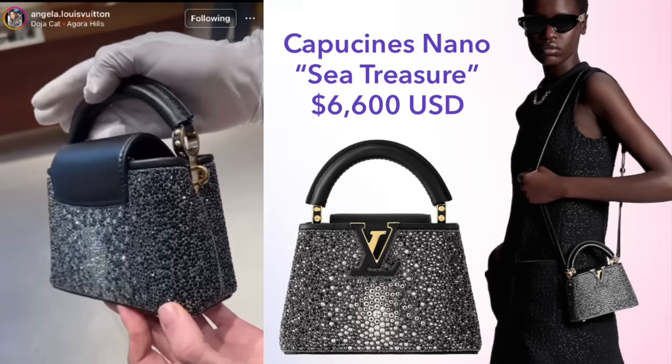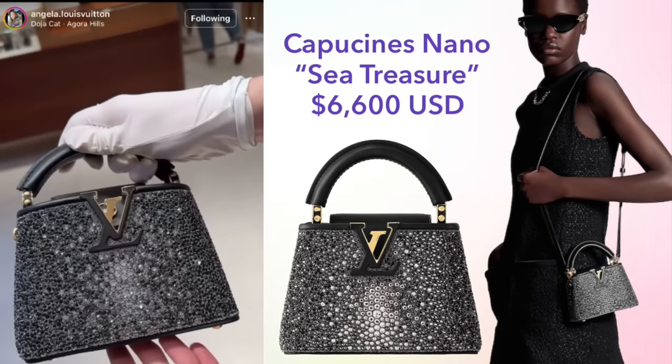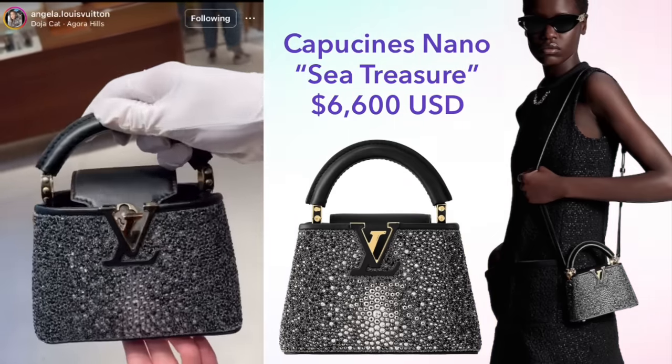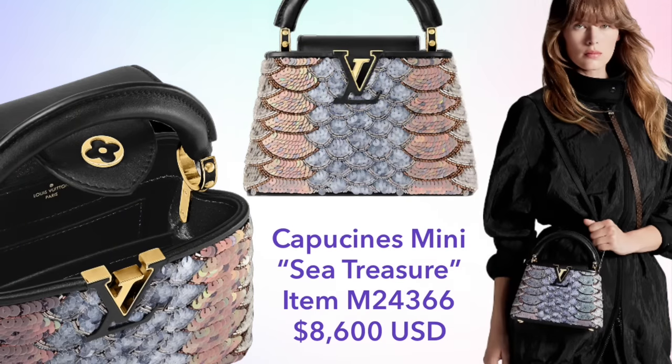We also see it here on the Nano Capucine, a little more affordable at $6,600. Here again, we see the mimicking of animal skins — not exactly an exotic skin like a python or stingray, but it is meant to mimic fish scales using beads and sequins. This is the Sea Treasure Capucine Mini, priced at $8,600. What do you think of these types of bags where Louis Vuitton is using other materials to mimic exotic leathers?